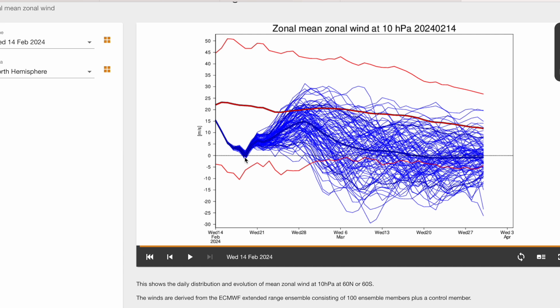Still below average, but it is a recovery we didn't anticipate being this strong a few days ago — some runs kept it around zero or below zero for the foreseeable future. Into March, most of the ECMWF ensembles are still getting towards zero or below zero.